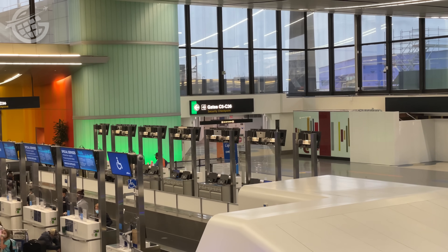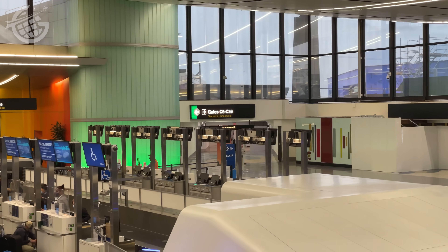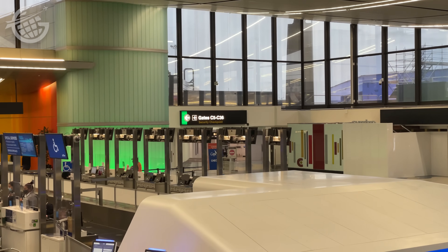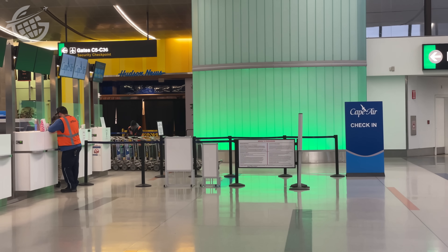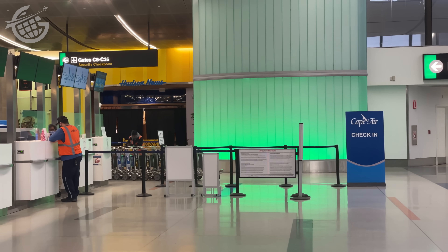Cape Air's ticket counters are nestled among the JetBlue counters in Terminal C. We checked our bags, which were weighed and sent on their way. Our carry-on bags were also weighed — a little different kind of check-in process. You don't necessarily get a seat assignment; it's based on weight and balance and how full the flight is. You've got to not only weigh your bags and cabin bags, but also reveal your own weight. So maybe Cape Air is a good diet plan in addition to a good airline.